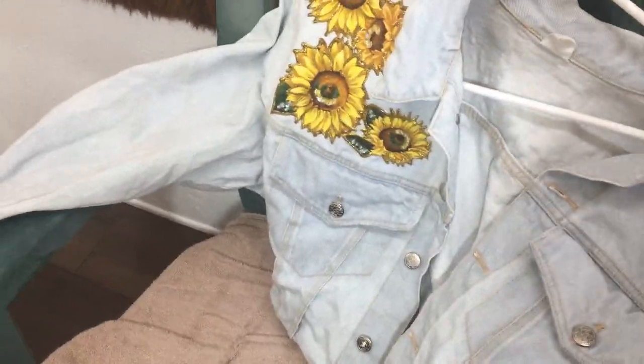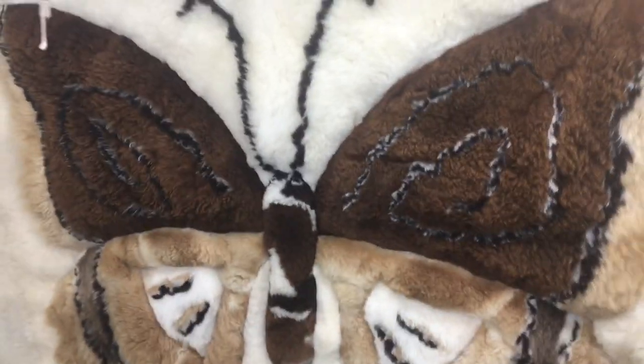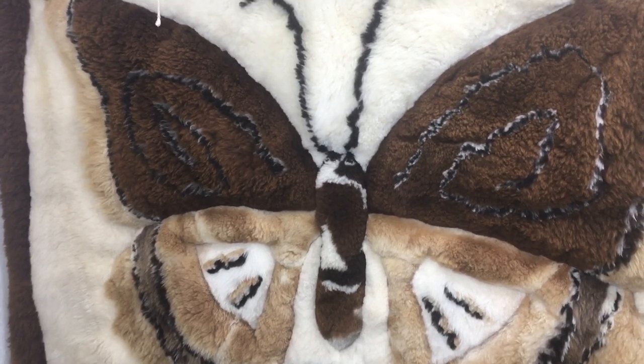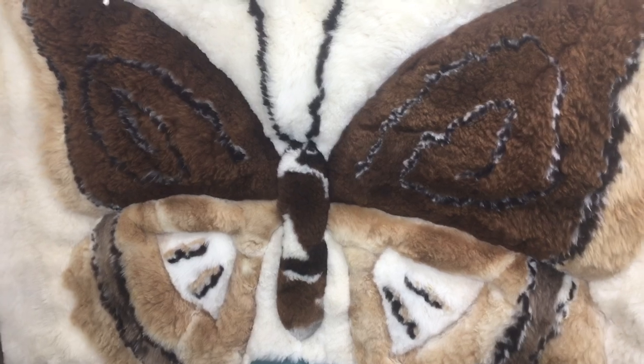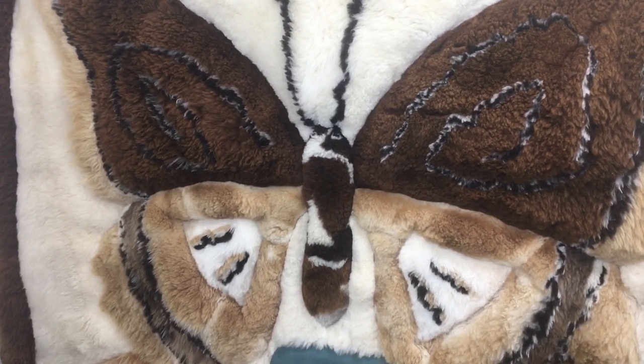One more thing — this cool jacket that I think is vintage. It's just a jean jacket and it's got these sunflowers on the back. I'm probably going to be listing that today. Anyway, that's it for today — happy Mother's Day and thank you for watching! My closet is sd_cali_closet on Poshmark. Thank you so much, have a great day!